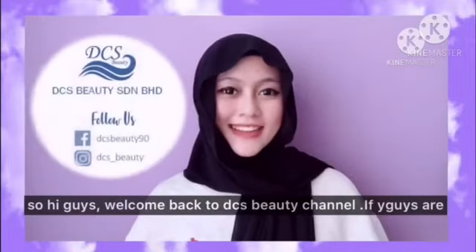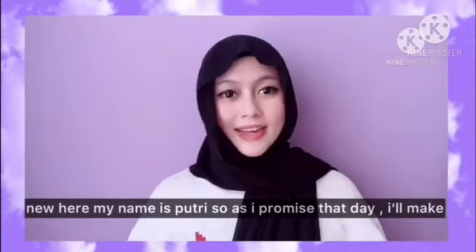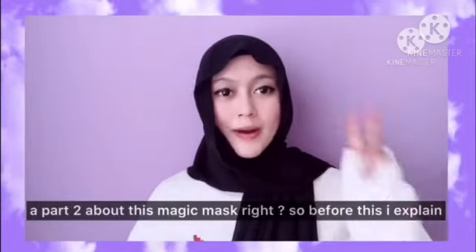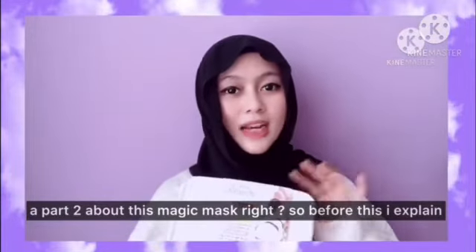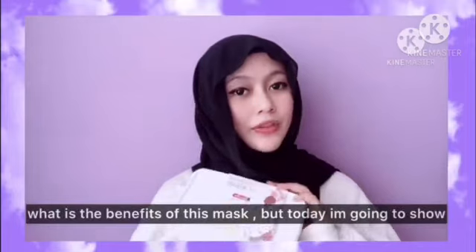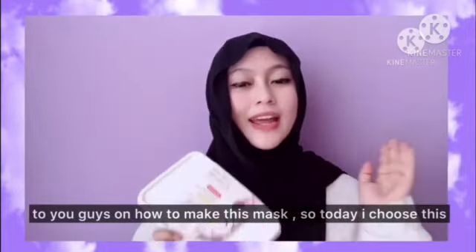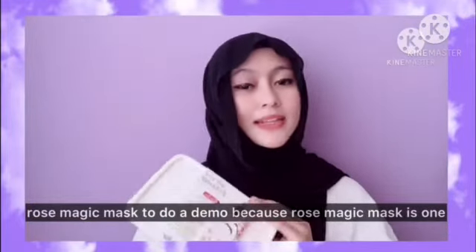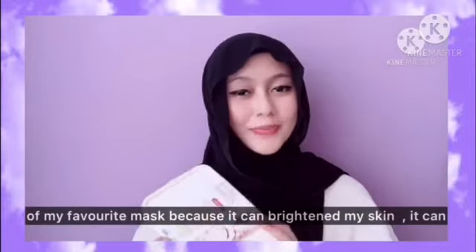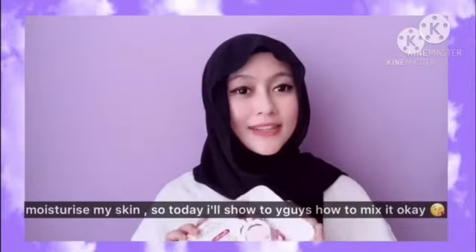Hi guys, welcome back to this beauty channel. If you guys are new here, my name is Fujri. As I promised, I will make a Part 2 video about this magic mask. Before this I explained the benefits, but today I'm going to show you how to make this mask. I chose the rose magic mask for the demo because it's one of my favorites — it can brighten and moisturize my skin.